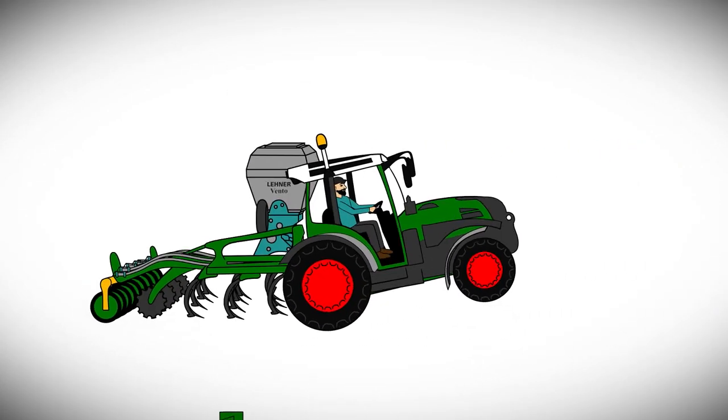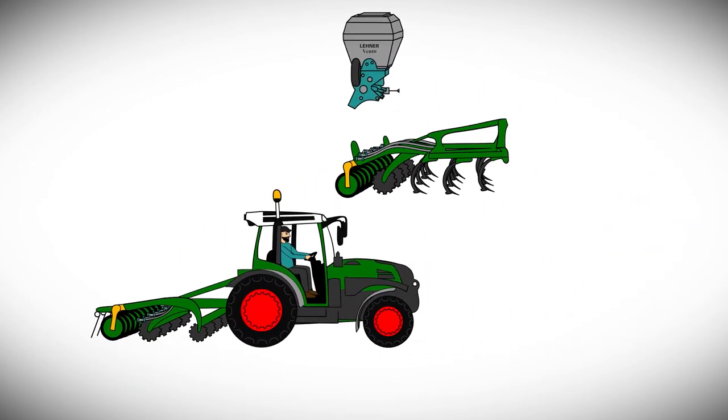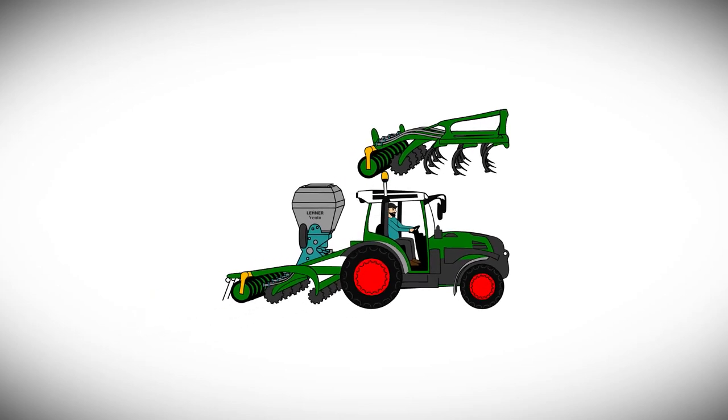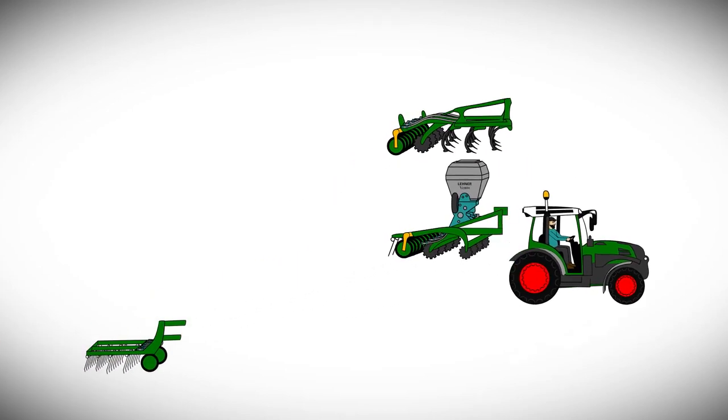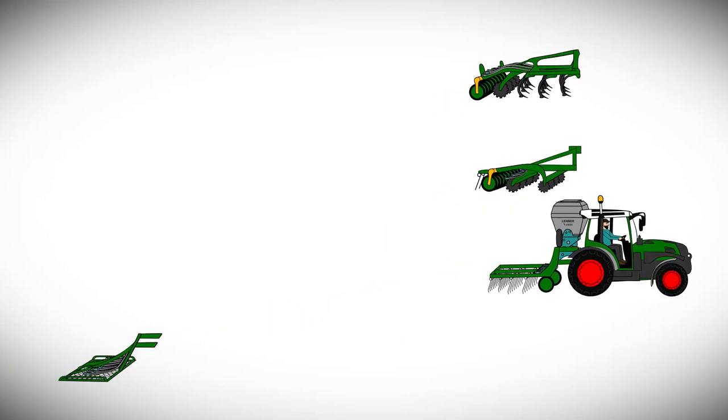Introducing our Vento, a 12-volt pneumatic spreader for applying fertilizers, grass seed, cover crop, and a variety of other granular materials. As you can see, it's a versatile machine and easy to mount on different implements, thanks to our universal mounting attachment.